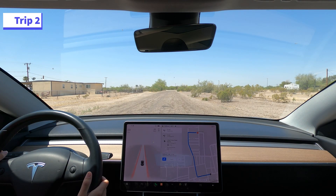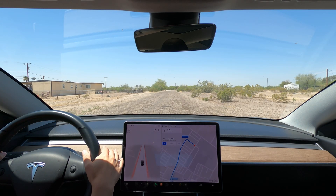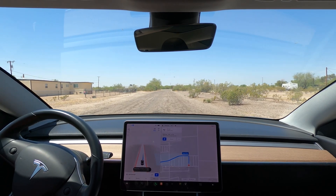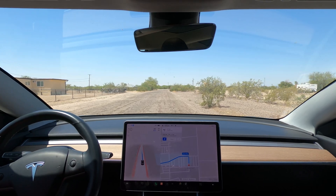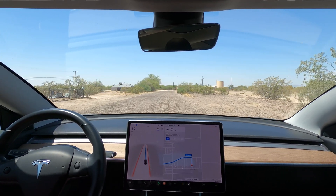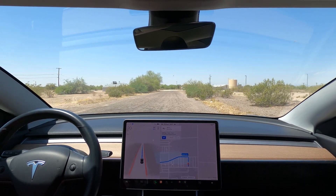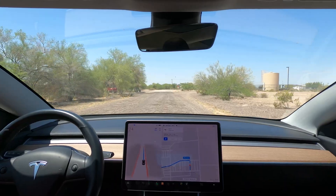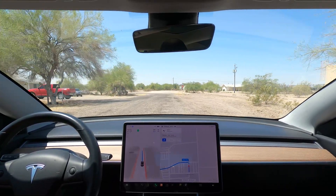Starting the second short trip. Here we have an actual address to the post office. This clip is a good example of road quality in Arizona. The car struggles to figure out where the edges of the road are and swerves back and forth. As we get closer to the bushes and trees, it's able to define the lines and drive more confidently.